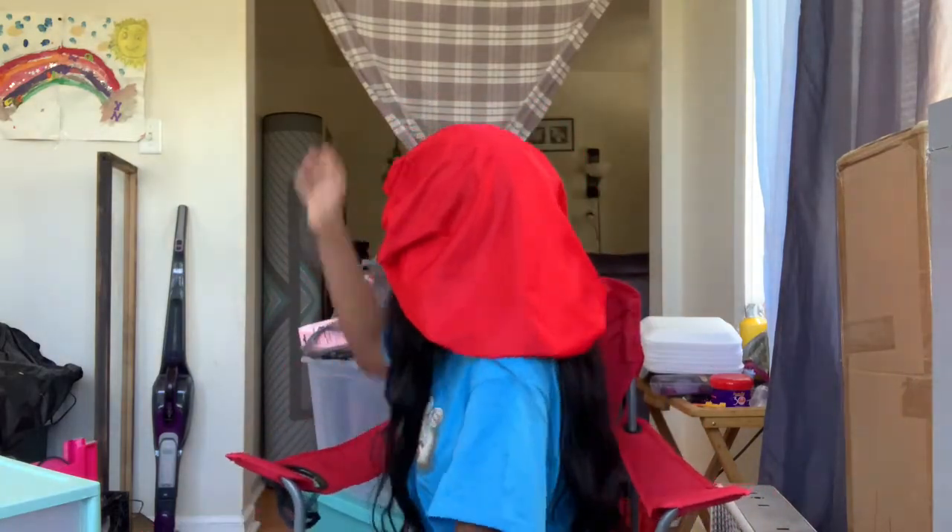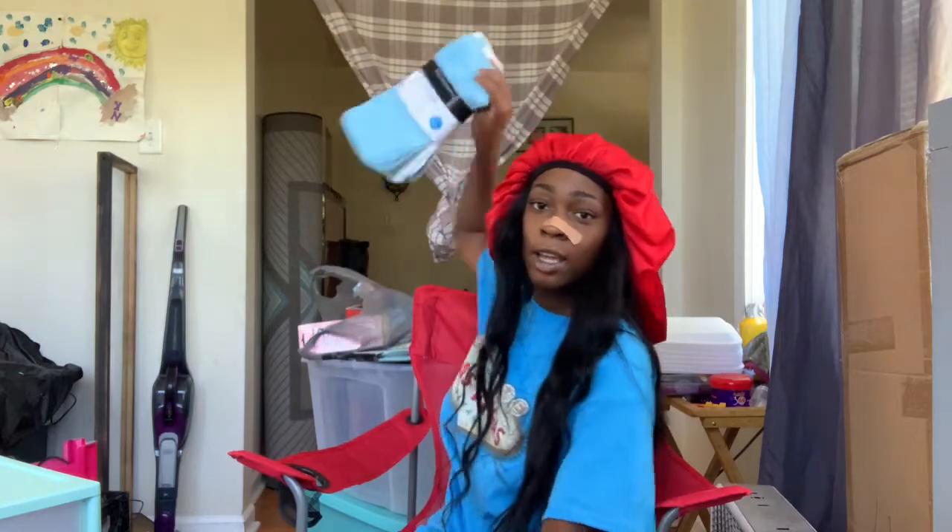Next thing I got is just a little case to put like my eyelashes and stuff in, and it was only a dollar. It's also in my color theme. Basically everything is from Walmart.